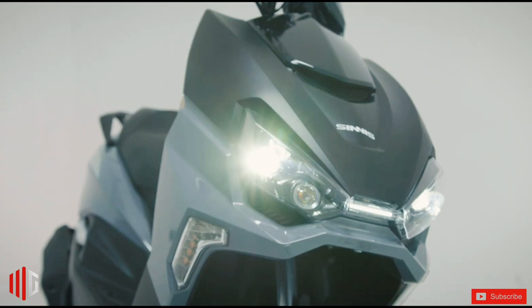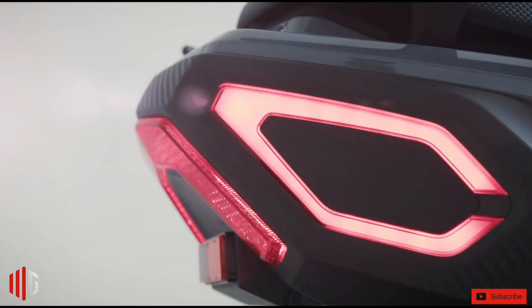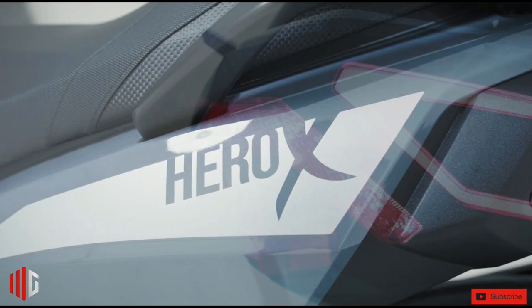The seat is sculpted for all-day and all-night comfort, with larger than the industry standard under-seat storage, as well as plenty of room behind the rider for a pillion or luggage.